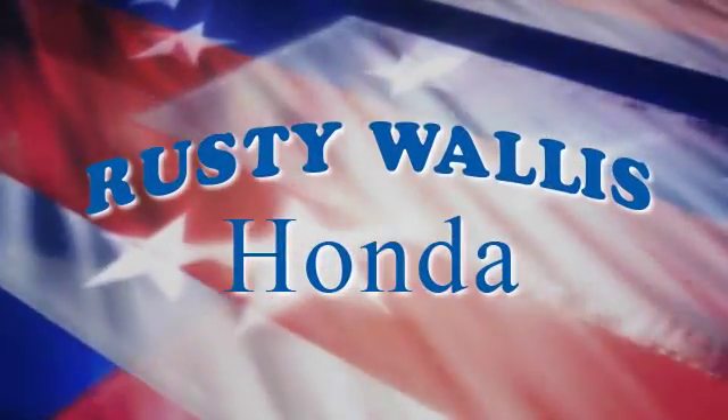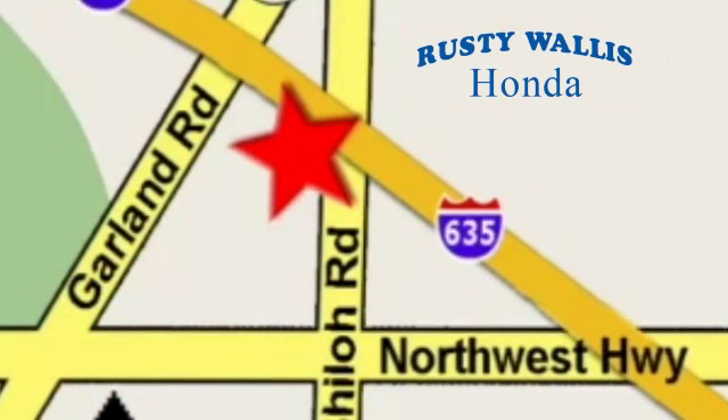Make it yours today. At Rusty Wallace Honda, our primary goal is to satisfy our customers. Stop in today — we're easy to find just off I-635 at Shiloh Road.